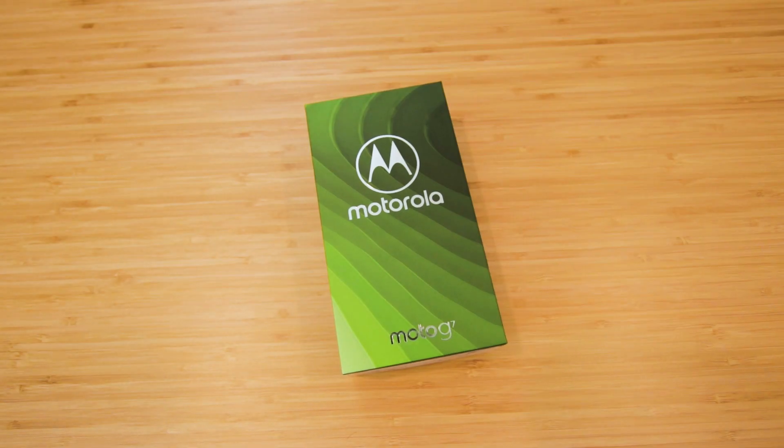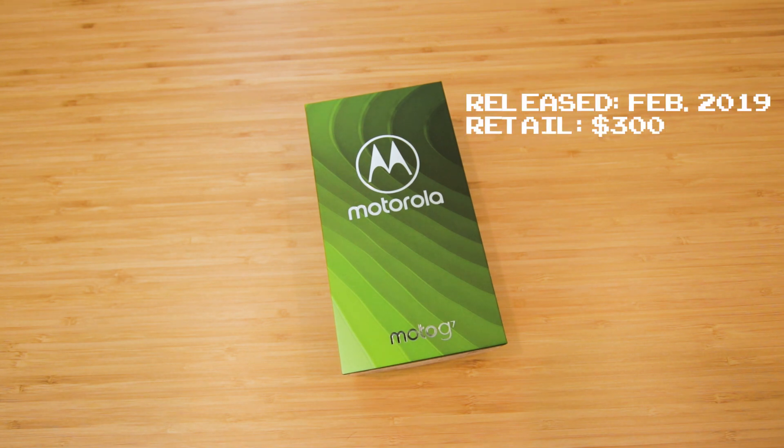This is the Moto G7. Motorola released this phone earlier this year in February for $300, and it's the first time in a long time that I've actually tested out a budget smartphone. This phone can be had brand new for $180 currently.